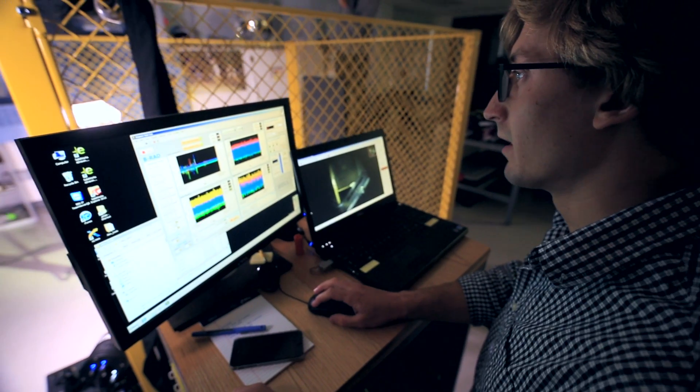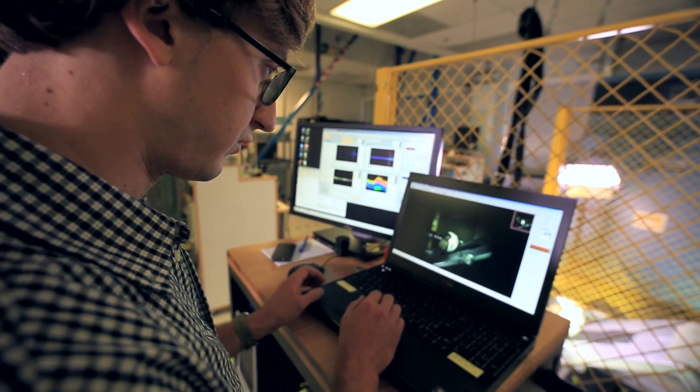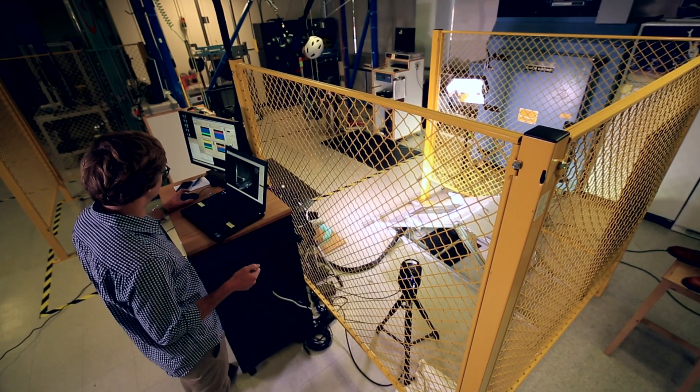At Giro, we have a relentless pursuit of new technologies. We are looking at anything — any technology that allows us to reduce energy to the brain.